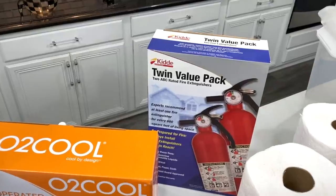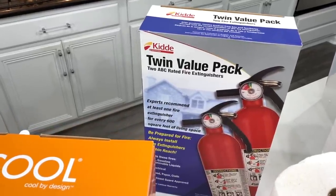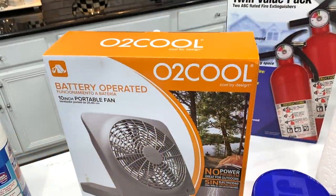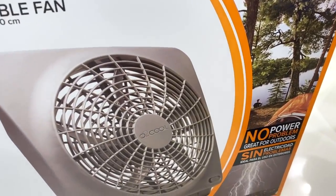Fire extinguishers are good to have. We keep one in each of our bedrooms and bathrooms. Another necessity is having a battery-operated fan — you will definitely need this. I got one from Walmart last year for under $6.